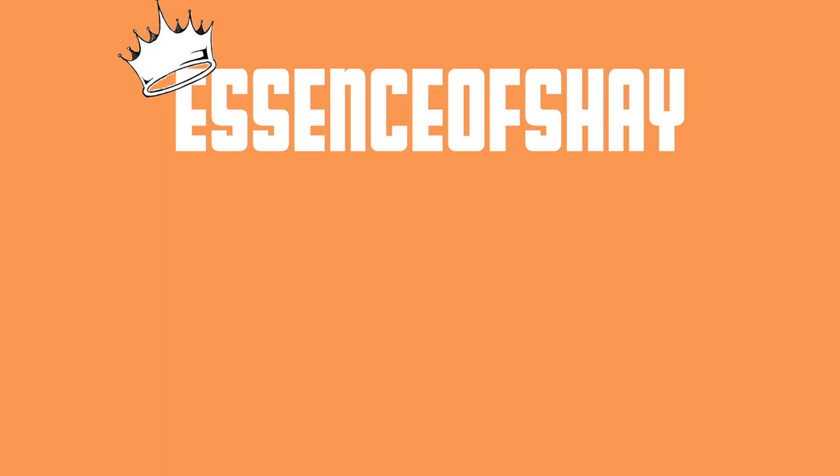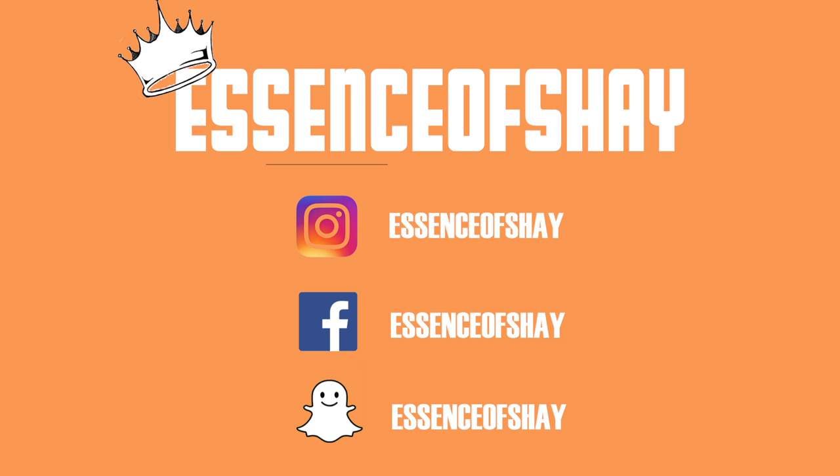Hey guys, welcome back to my channel, it's your girl Essence of Shea. In today's video I'm doing a makeup tutorial on this simple easygoing Valentine's Day look — I love it. It's super like a pink peachy type look.